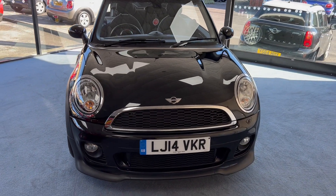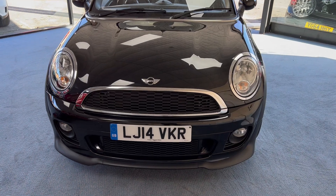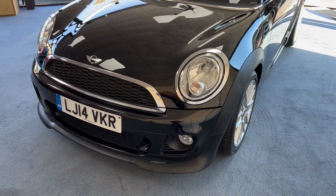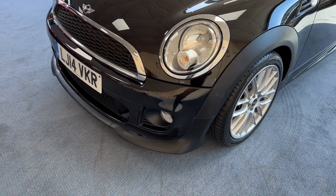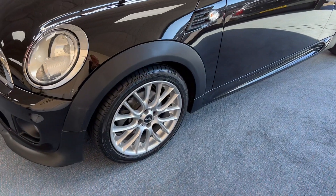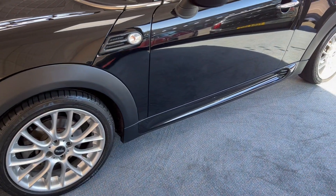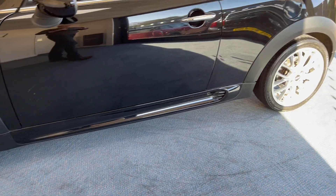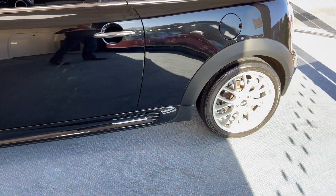So the John Cooper Works Chili Pack gives us a John Cooper Works Aerodynamic kit, as we can see just looking underneath the front bumper. We've also got 17-inch cross-spoke alloy wheels and a John Cooper Works Aerodynamics kit that we can see just underneath the front door there, and that continues all the way round the back.